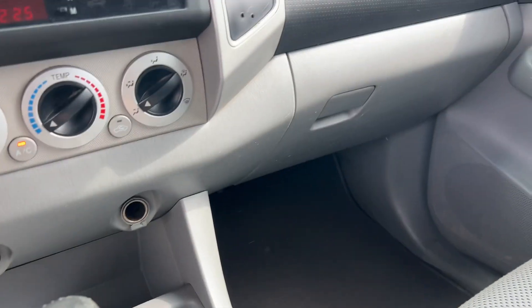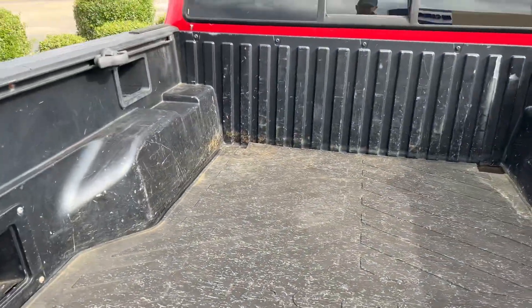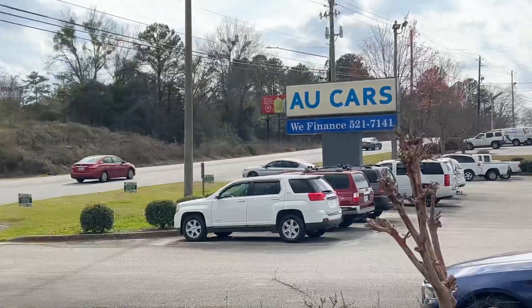It's also got plenty of utility storage with a bed liner. And if you need to plug up your phone or your speaker, there's a little plug back here as well. Come on and see us at U Cars.